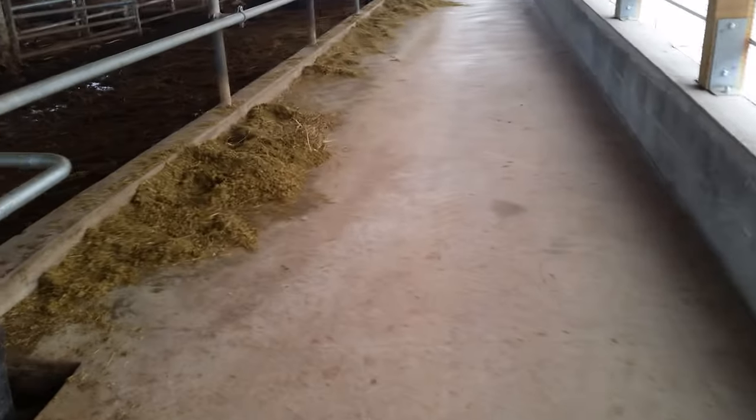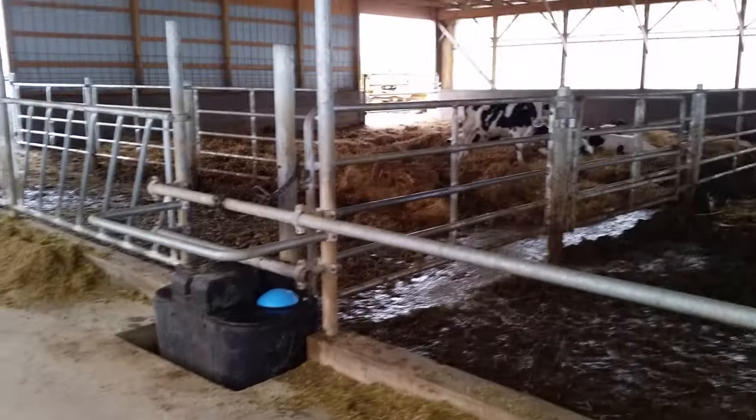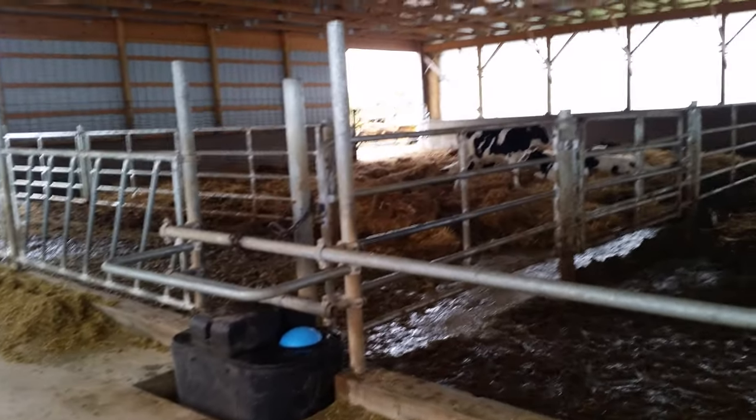We did a complete concrete floor, and you can see it's kind of been licked by the cattle — it's rough there, whereas it's nice and smooth over here. One of the things we would have changed is we would have put tile or stainless steel in where we do the feeding.